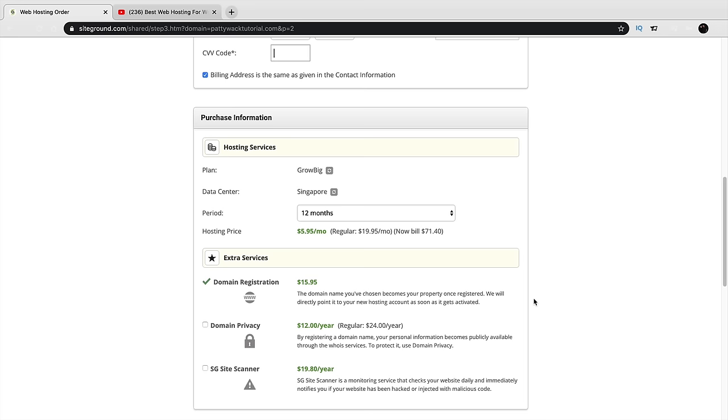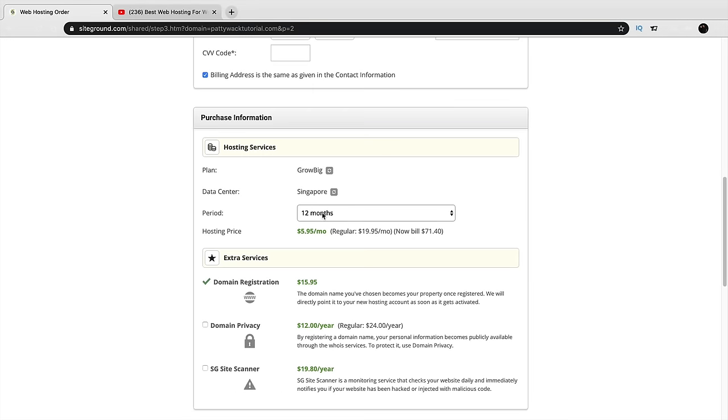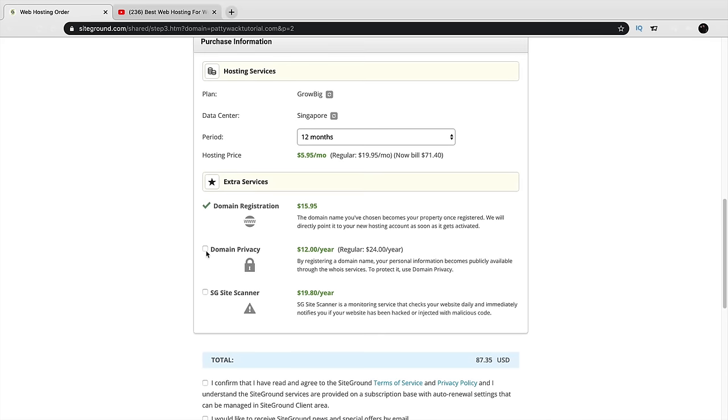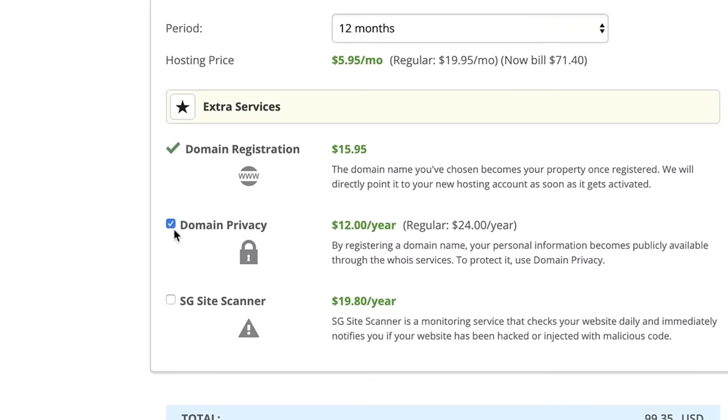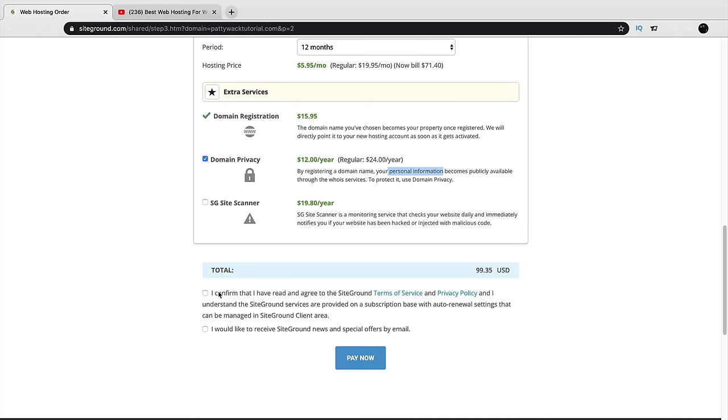For the subscription period, I recommend 12 months — it gives you enough time to decide if this is for you, and you'll get a good discount. For extra services, I require you to check Domain Privacy. This protects your personal information — without it, your info is public and you'll get spam from companies trying to sell you pharmaceutical pills and SEO packages. With Domain Privacy checked, your personal information stays protected.